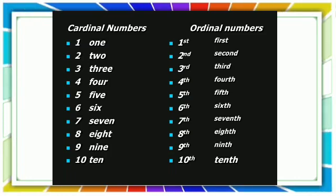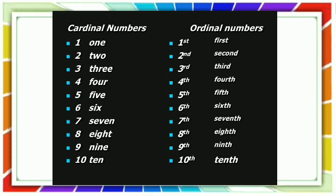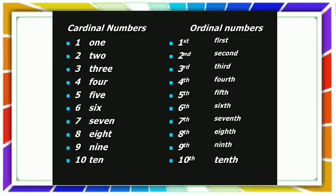Here, one, two, three, four, five, six, seven, eight, nine, ten are cardinal numbers.